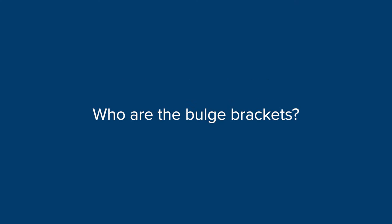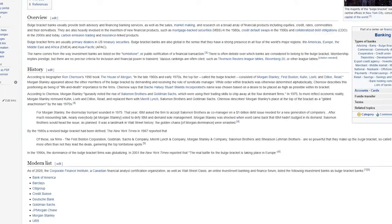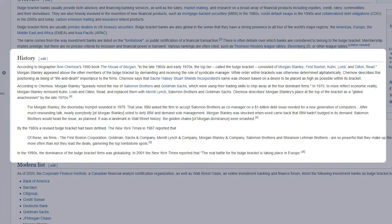So who are the bulge brackets? It might seem like there's a concrete list, but it's often debated, especially in recent years. People have been clamoring that Deutsche Bank and UBS are not bulge brackets. I actually traced the origin of the term to the book 'House of Morgan' from 1990, which named Morgan Stanley, First Boston, Quinn Loeb, and Dylan Reed as bulge brackets. Of those, only Morgan Stanley remains in the same format — First Boston merged with Credit Suisse, Quinn Loeb merged with Lehman Brothers, and Dylan Reed was acquired by UBS.